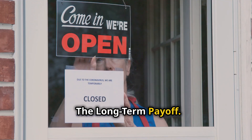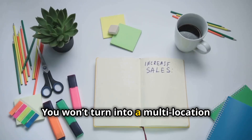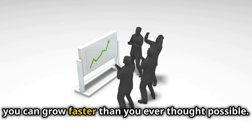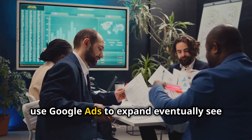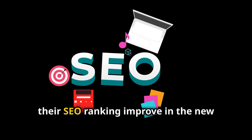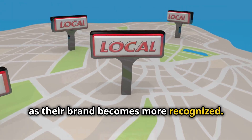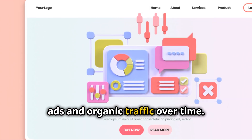The long-term payoff: expanding via Google Ads is all about incremental wins. You won't turn into a multi-location juggernaut overnight, but with smart targeting and data-backed decision making, you can grow faster than you ever thought possible. Many businesses that use Google Ads to expand eventually see their SEO ranking improve in new locations too, as their brand becomes more recognized — giving you the double benefit of paid ads and organic traffic over time.